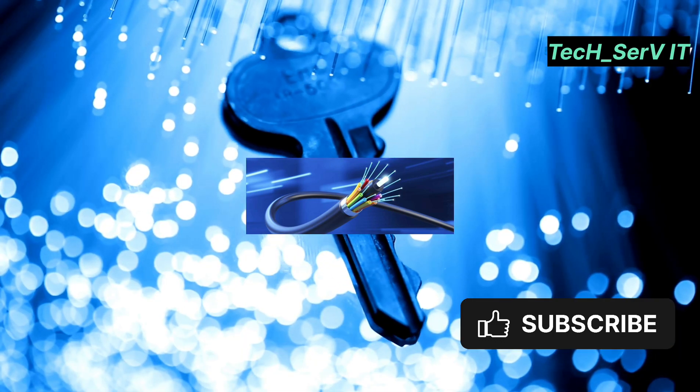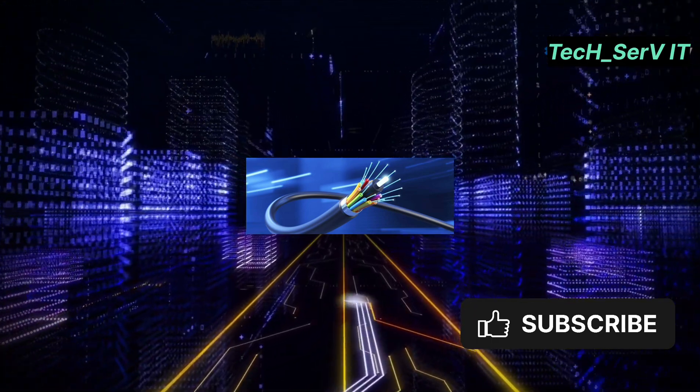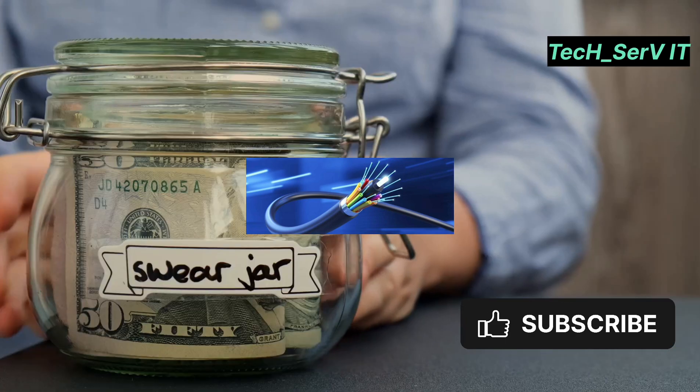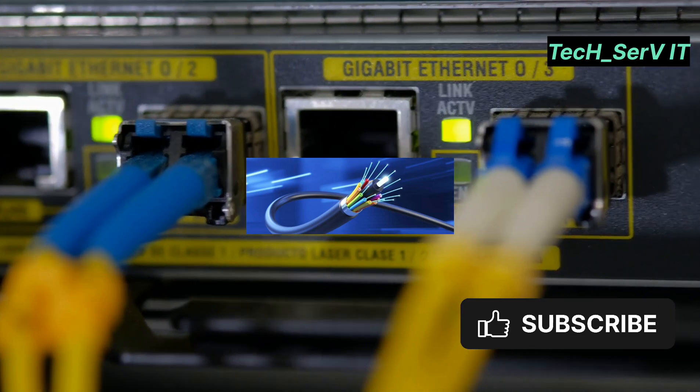There you have it. Dark fibre is more than just a tech buzzword — it's a powerful tool for the future of high-speed internet. Think about how it could fit into your organisation's infrastructure strategy. If you found this insightful, give it a thumbs up and subscribe for more tech insights. Catch you in the next video.